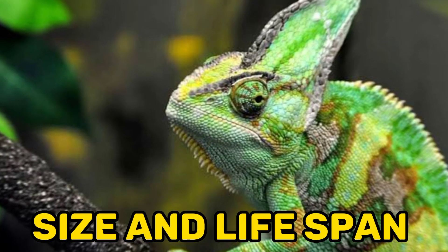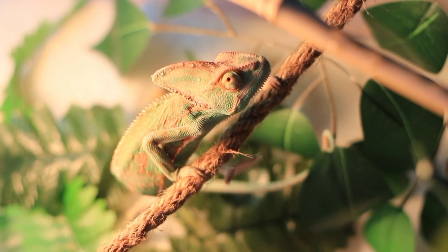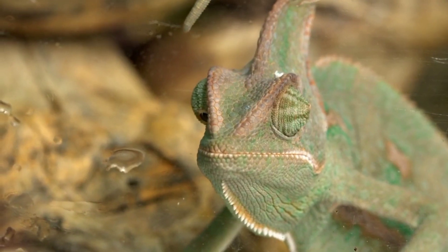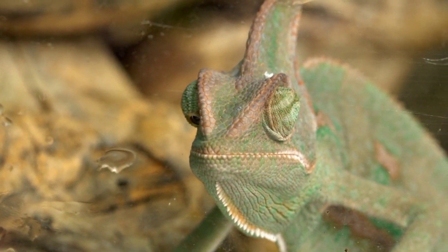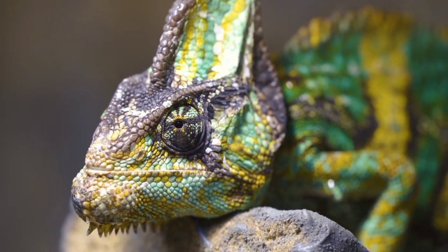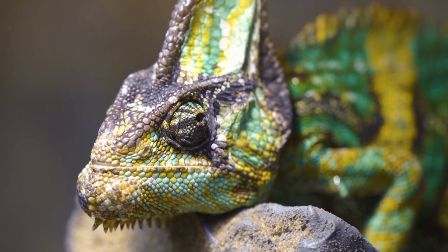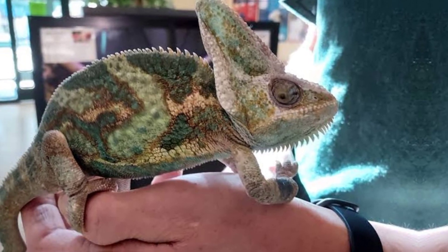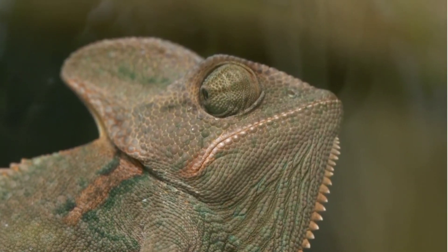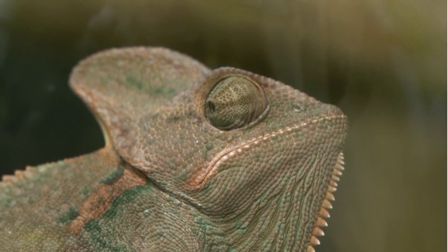Fact 4: Size and Lifespan. Veiled chameleons exhibit sexual dimorphism, with males being larger than females. Adult males typically reach a total length of about 17 to 24 inches (43 to 61 centimeters), whereas females are slightly smaller, measuring around 14 to 18 inches (35 to 46 centimeters) in total length. In the wild, veiled chameleons have a relatively short lifespan of approximately 5 to 8 years. However, with proper care and husbandry in captivity, they can live up to 5 to 10 years, or potentially longer.